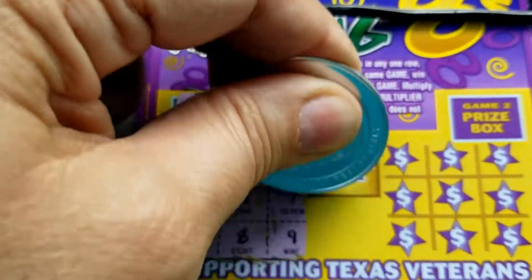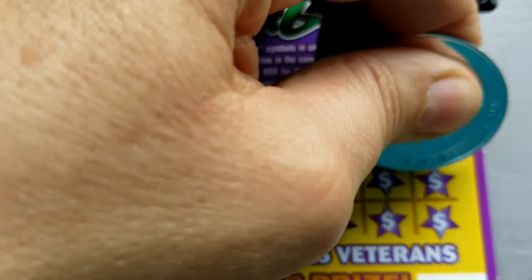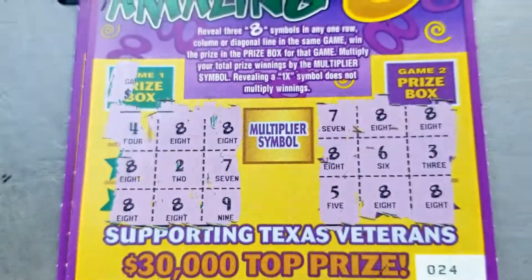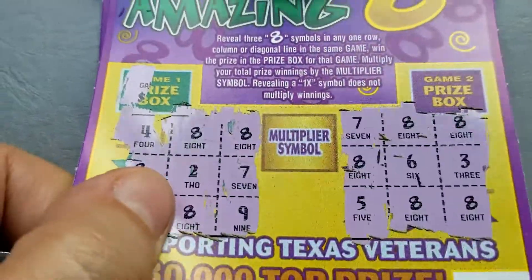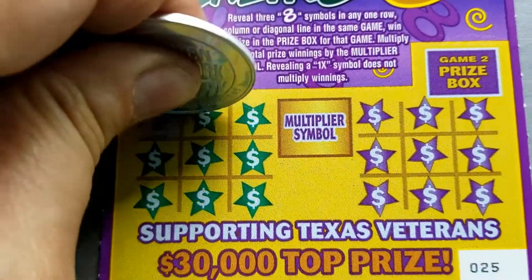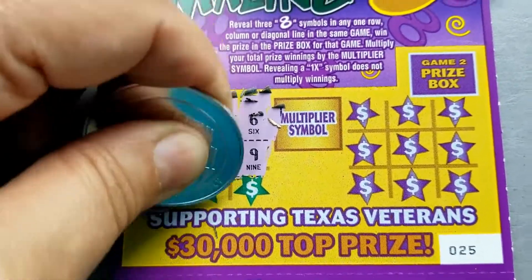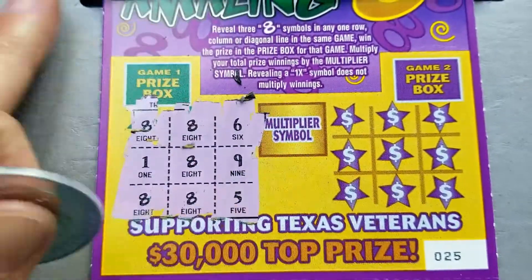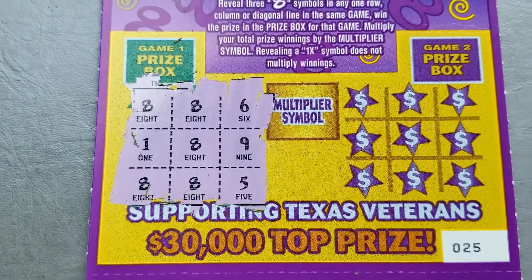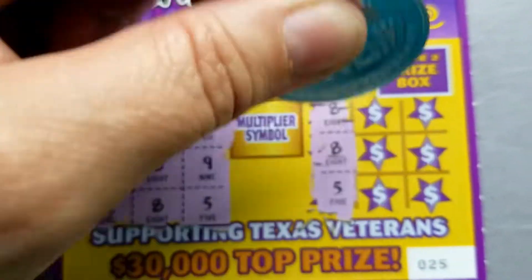I just want to give the new games a try. Nothing on that game board, nothing on the second board either. New games and Lone Star — we don't always do very well. So there is no win on ticket 24. Let's look at 25. We did get a win — I'll be darned, how about that!